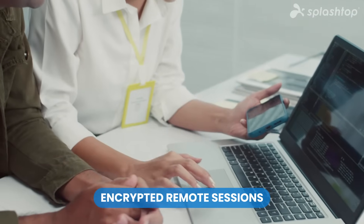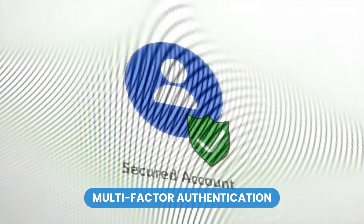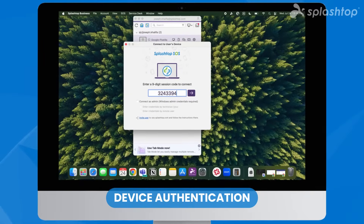Splashtop ensures your remote sessions are secure with industry-leading features, including end-to-end encryption to protect your data, multi-factor authentication for secure logins, and device authentication to ensure only trusted devices can connect.